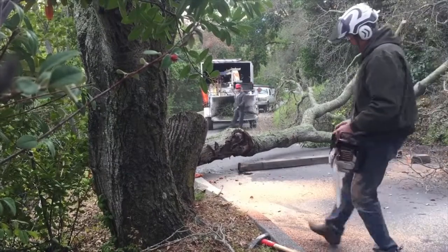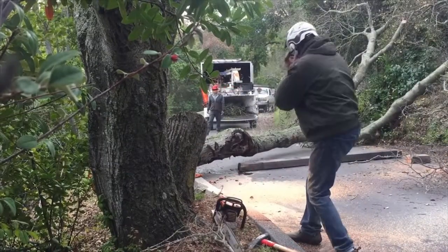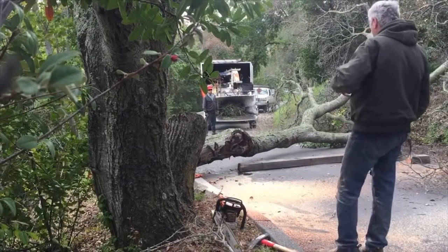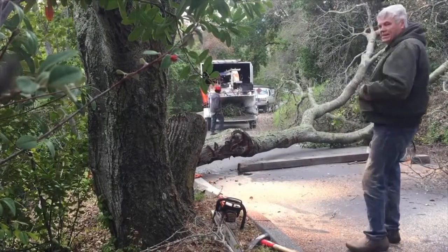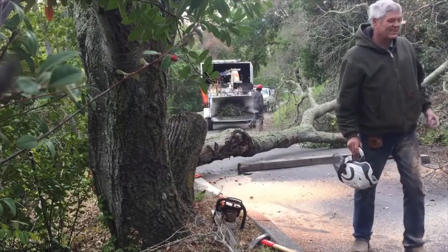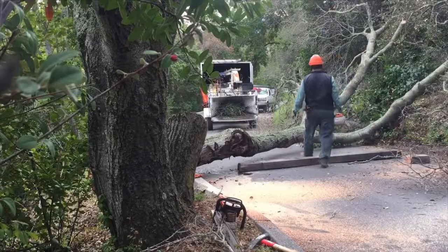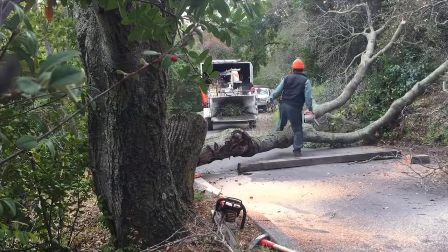I didn't expect it to rotate over — it just kind of gave it a good push in the right direction. Whenever there's a tricky cut like this I usually take over and do it myself. The guys can do it just fine, but I feel a little more comfortable making these cuts myself.